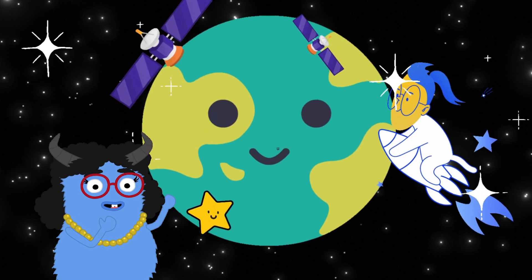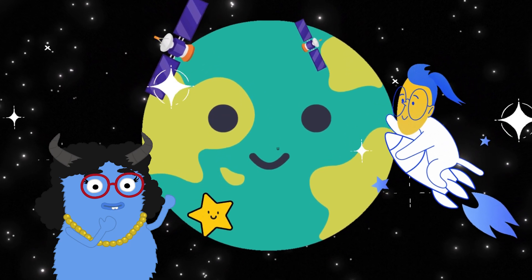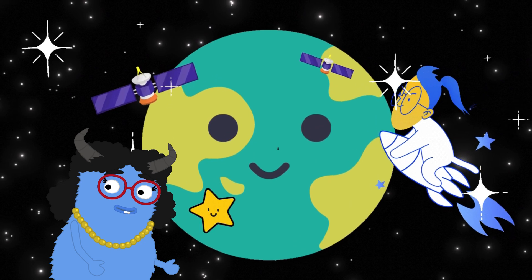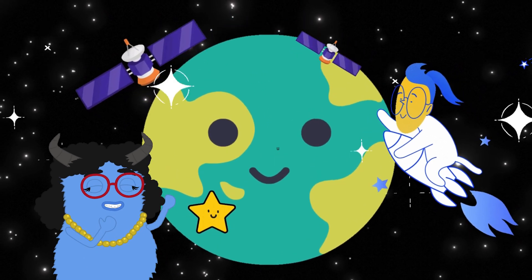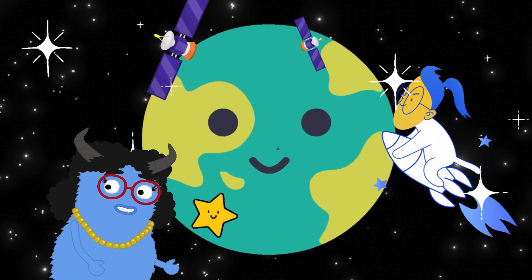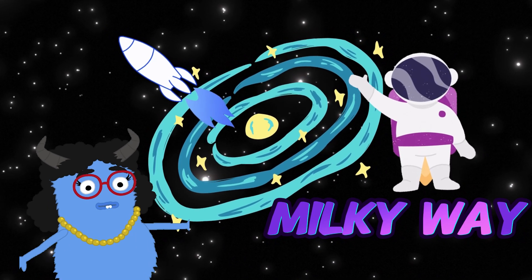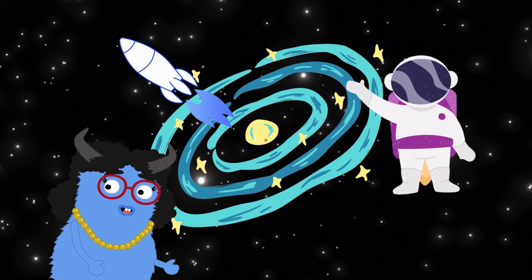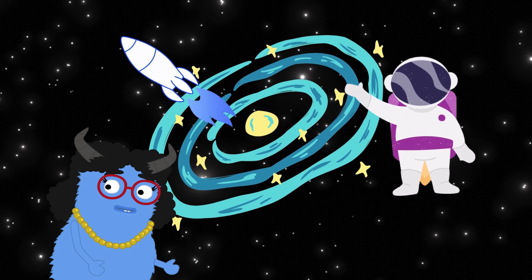What an amazing journey through the Milky Way. We've seen the sun and all the wonderful planets. Now, let's head back home to Earth. Thanks for joining me, little explorers. Remember, the universe is full of wonders waiting to be discovered. Keep exploring and dreaming. Bye-bye.